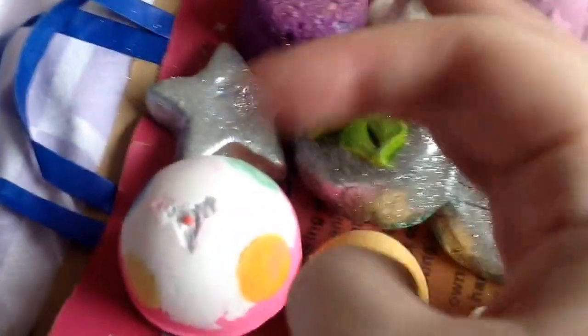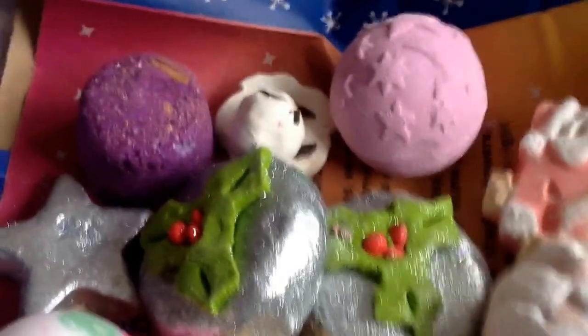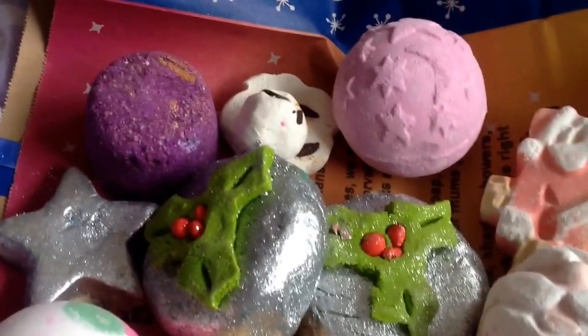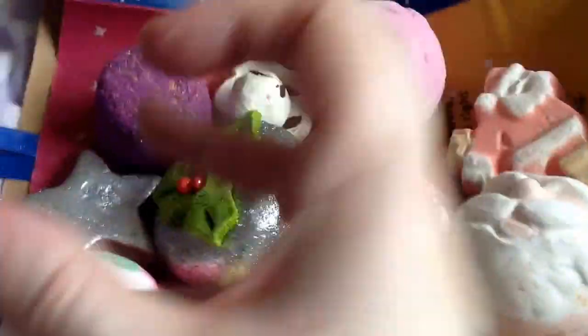I've also got Starlight Star Bright which is another soothing scent. It's got cocoa butter so it's going to be really good for enriching your bath water. It should be similar to the Melting Snowman which has got a lighter scent, so it's quite similar to the other bath melts in that the scent isn't very strong.